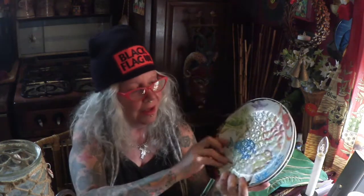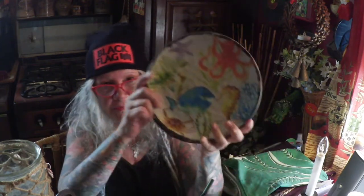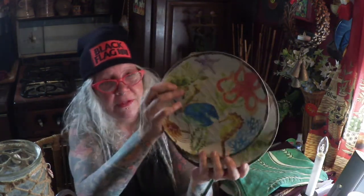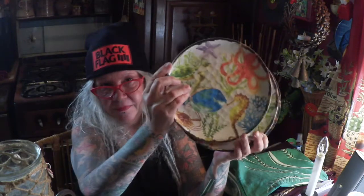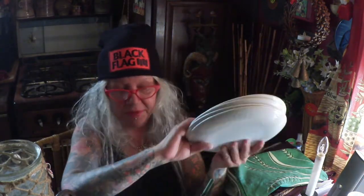Also over there I found four of these sweet little melamine plates. I used these yesterday too — they have fish, seahorses, crabs, octopus, starfish, and sea turtle. Really fun! Four of these — great for barbecues because they're melamine, you don't have to worry about them.